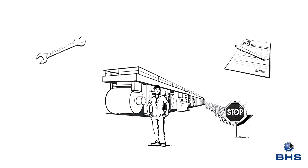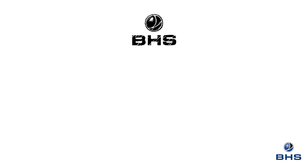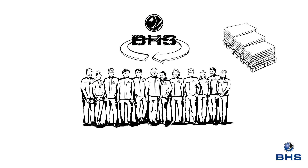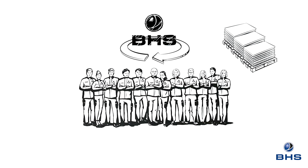After all, if the machine breaks down, there is no money to be made. As a life cycle company, this fact has been identified here at BHS Corrugated, which is why we already employ several hundred employees in service and customer care alone — and the numbers are rising. To ensure smooth production of corrugated board, we remain true to our word and offer our customers 360-degree service.